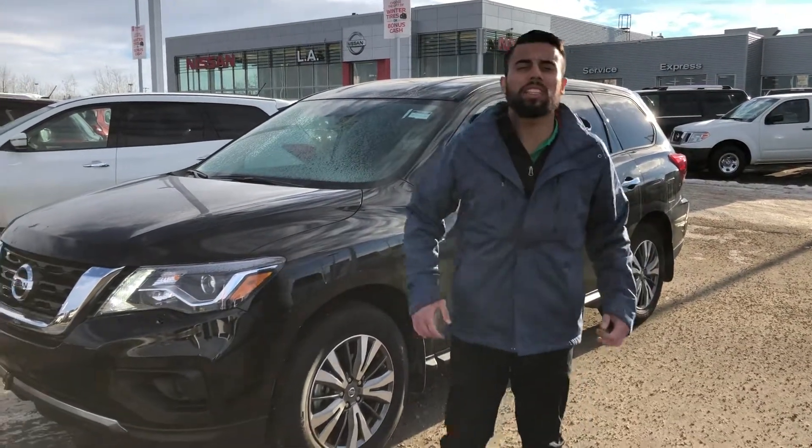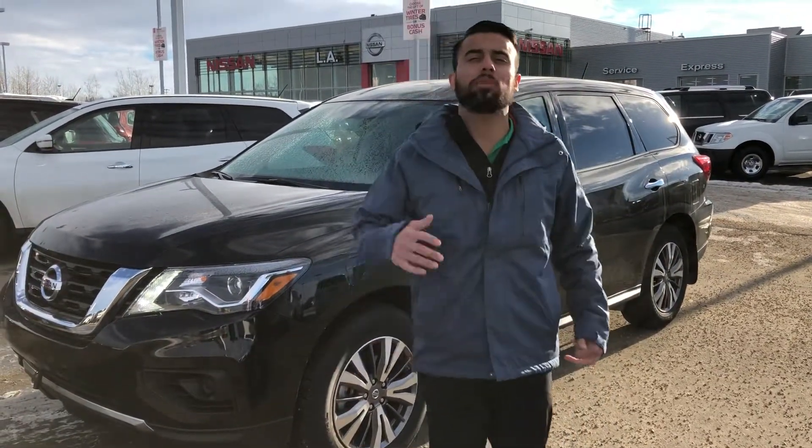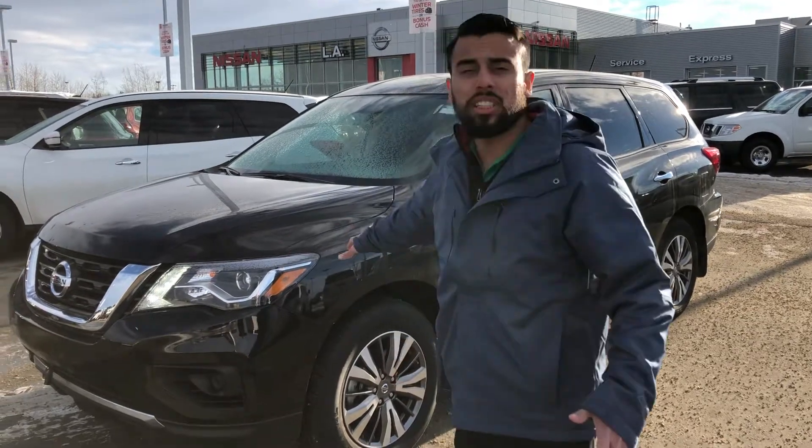Hey Warner, this is Faraz with L&Nissan. Thank you so much for calling in today, speaking to my manager Anthony. Here's the Nissan Pathfinder — this is the entry model, the S4x4.